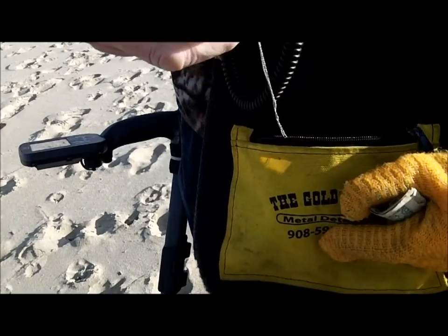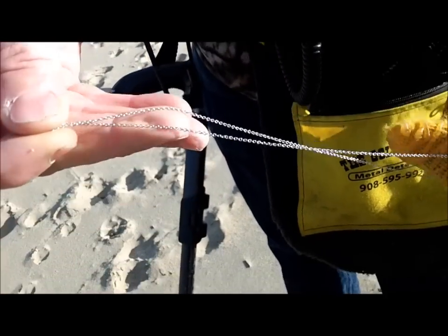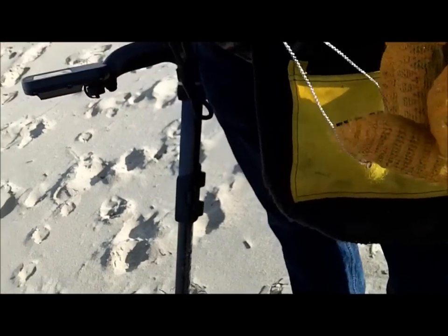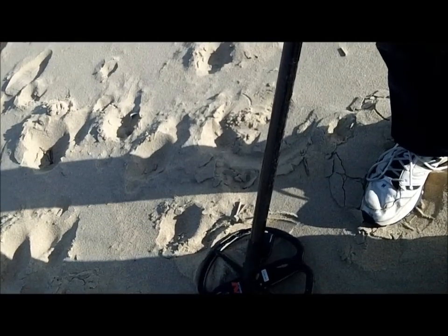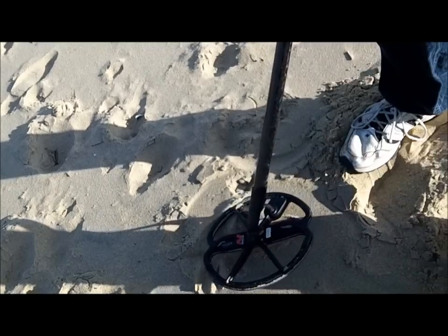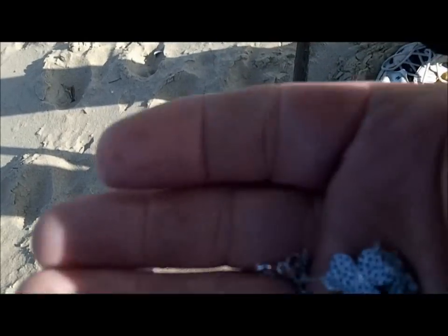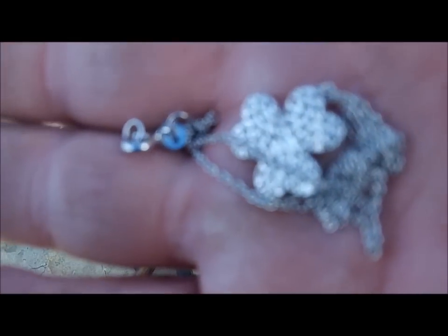I saw it. Here it comes — it looks like fine chain too. I didn't detect it, but I could get a 12-01 out of it if I played with it. I think it's blinged up. The button — I don't know what the hell it is.